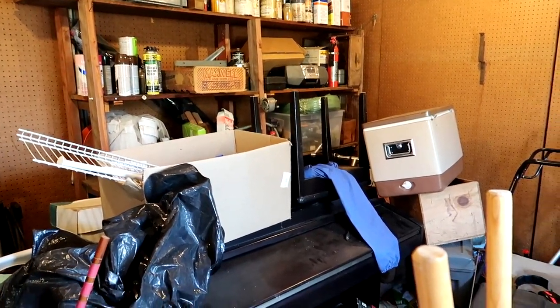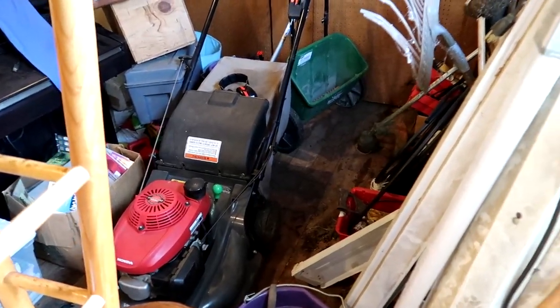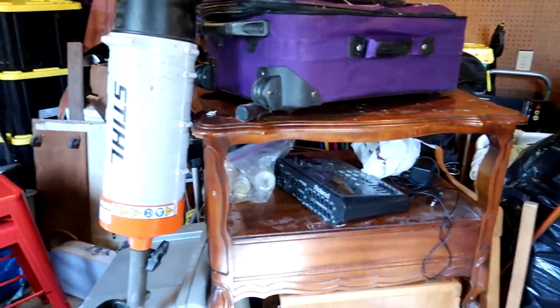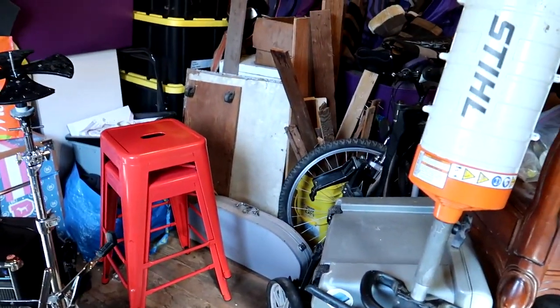I can't remember the last time we got stuff off that shelf. These doors do swing out into the backyard — that wall opens up, which is how the lawnmower comes out. There's like a ramp. But I think today will be a good day. I'm excited to get going, so I'm gonna get to work and I'll check in with you guys in just a minute or two.